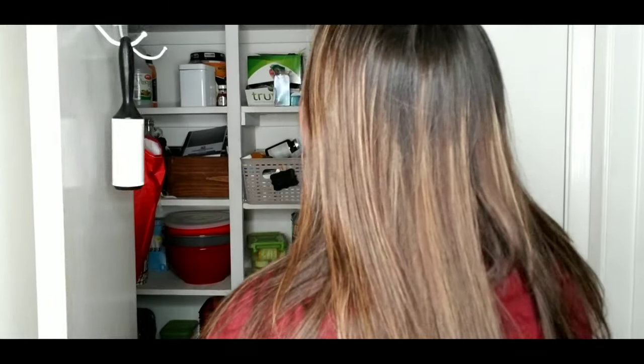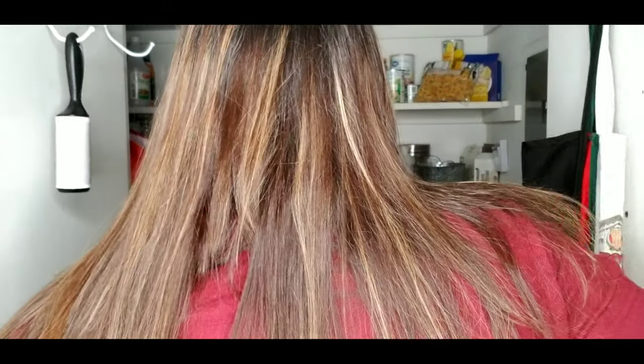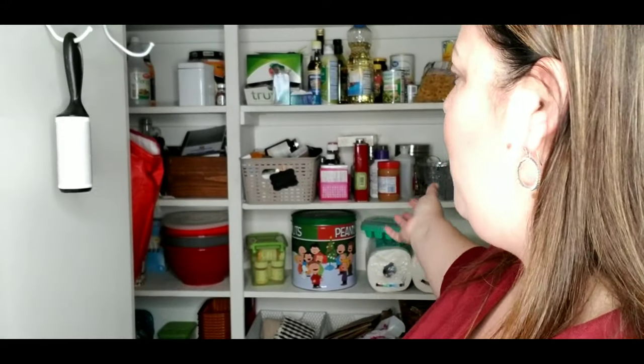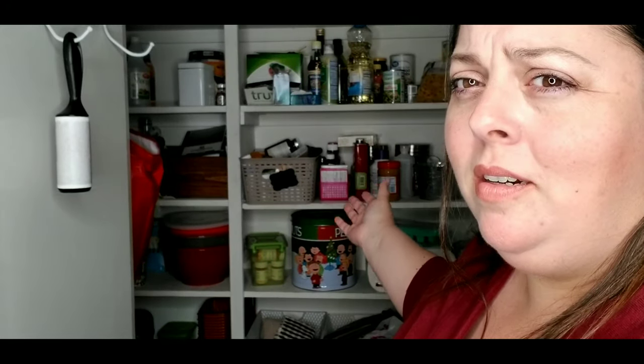So behind me is our pantry - it's whole chaos. We have camping stuff, we have our dog food stuff, we have our food, I don't even know what else is in there. I think our games. Anyways, I'm going to open the door and reveal the messy pantry - I'm sorry if I give you nightmares. Can you guys see what I have to deal with? Like, I can't even really stock up on food because I have nowhere to put everything.